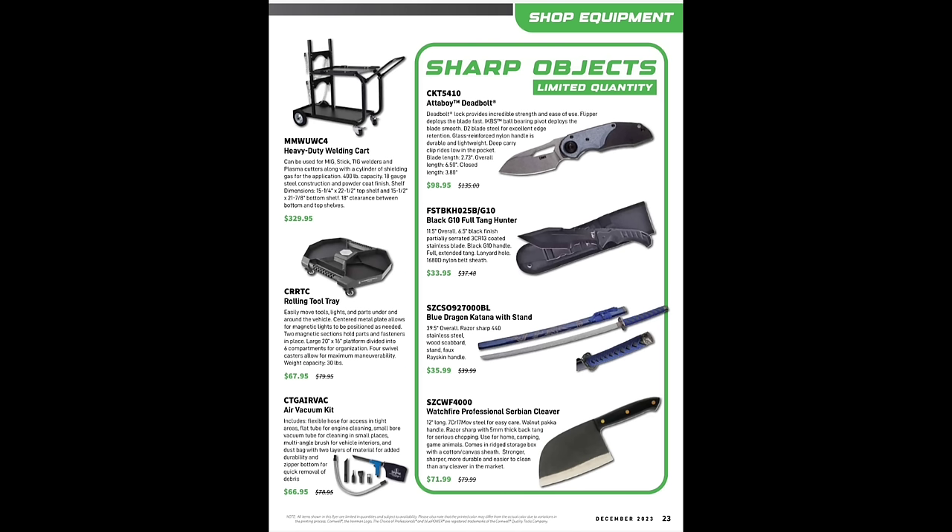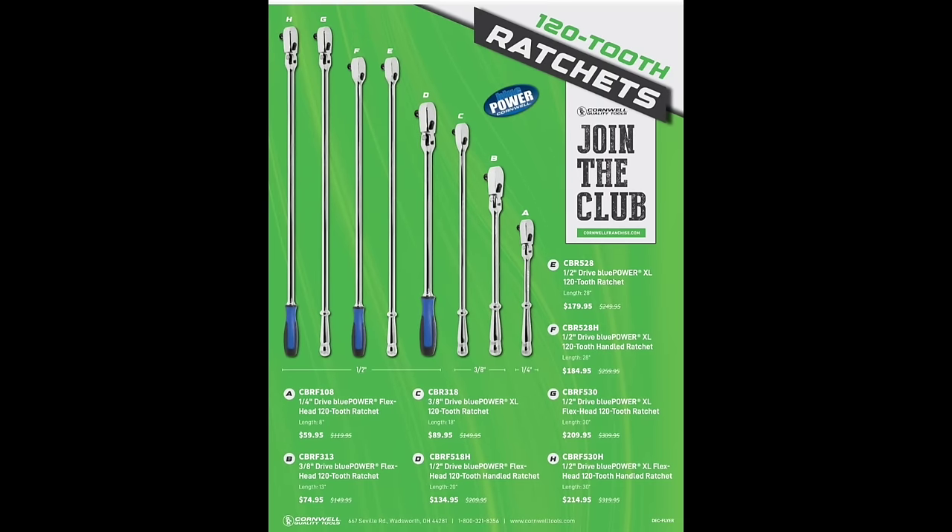The Watchfire professional Serbian cleaver — funny thing is I actually have a Serbian cleaver I cook with. Mine looks exactly like that knife and I paid $50 for it. It's really nice and surprisingly heavy. If you're interested in getting one let me know and I'll share a link. The air vacuum kit — I've been threatening to get one for years. Those are nice for cleaning out intakes without a big hose. And these are the 120-tooth ratchets — the non-USA-made Cornwell ratchets.